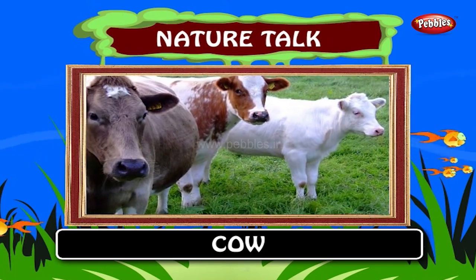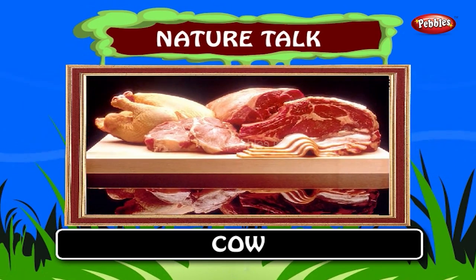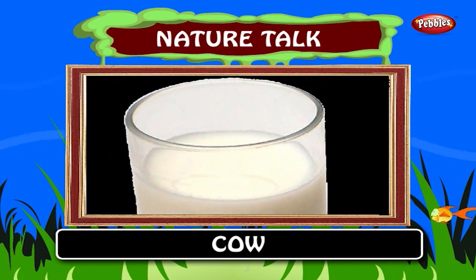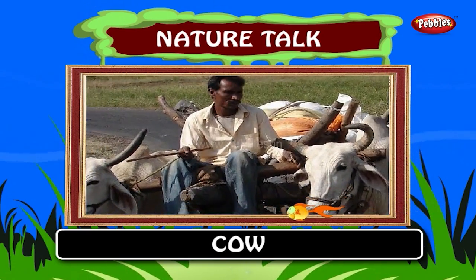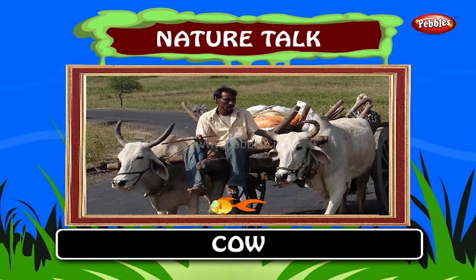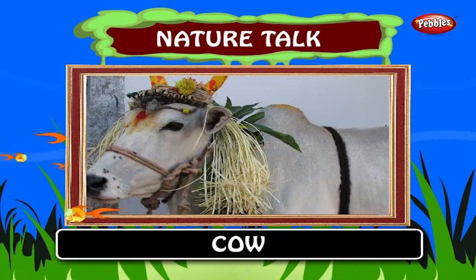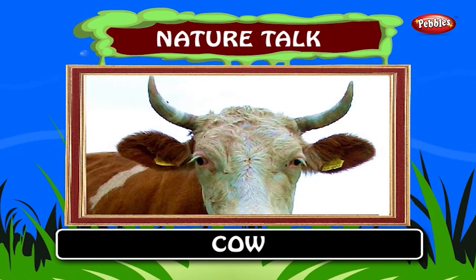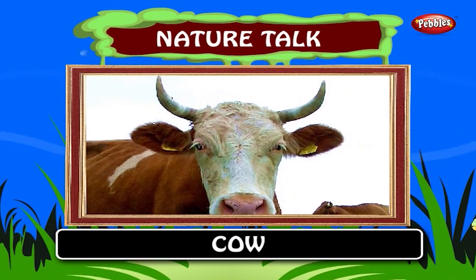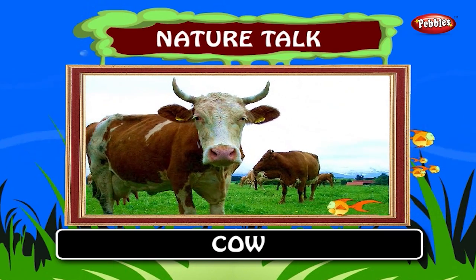Cow. It is a domestic animal. They are raised as livestock for meat, dairy products, leather products and as draft animals like pulling carts and plows. In India, they are honored in religious ceremonies and revered. It is estimated that there are 1.3 billion cattle in the world today.